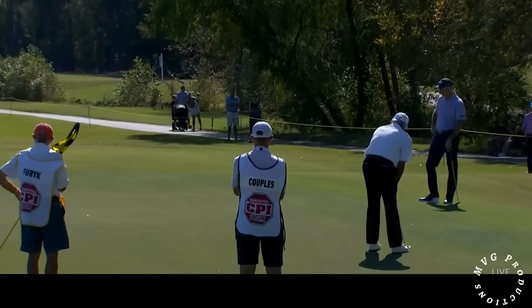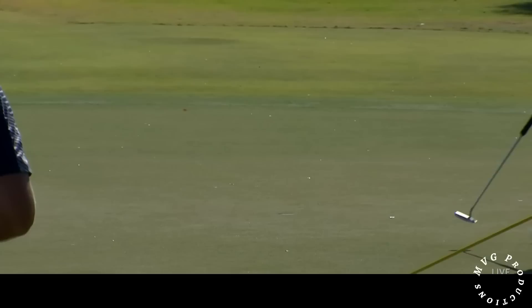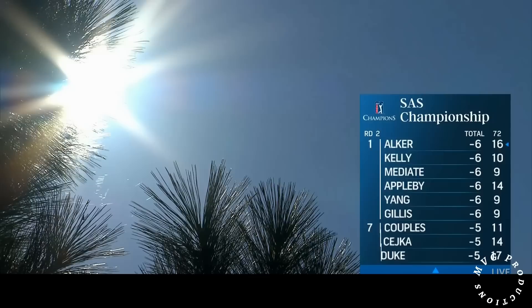On the back side, par putt for Fred Couples at the 11th. We saw him hit a poor chip, but emotionally that is a huge lift — that's almost more important than making a putt for a birdie. That's saved by Fred Couples, who's hanging around.